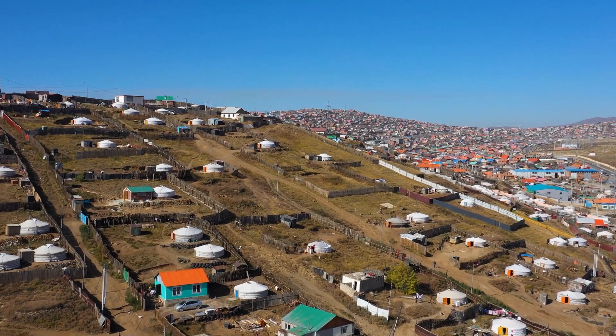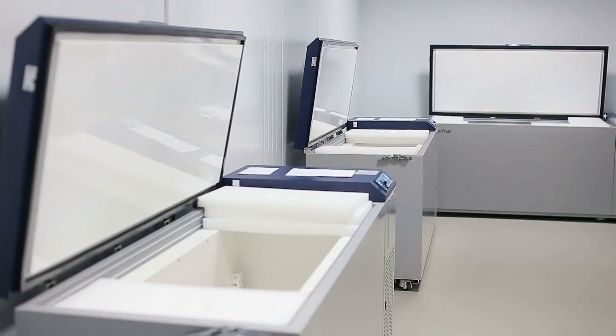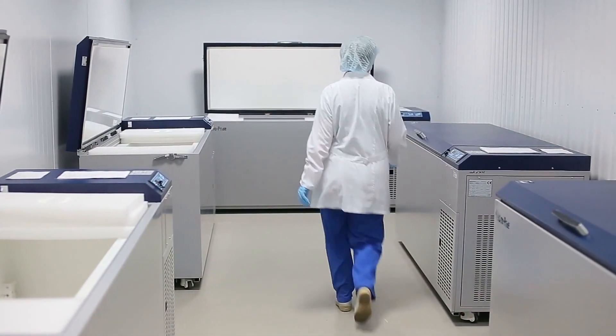Sorrento aims to reach territories with little or no supply of mRNA vaccines. This may hint that the novel product is viable even without ultra-cold storage. A universal mRNA vaccine against COVID-19 is much needed worldwide, especially in developing countries, said Sorrento chairman and CEO Dr. Henry Ji.